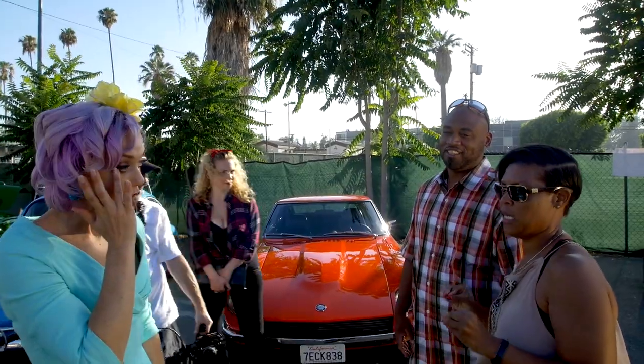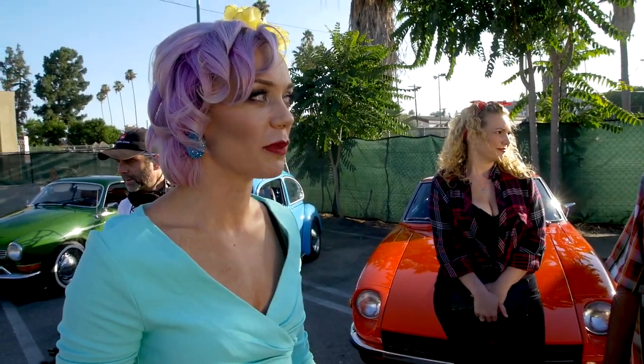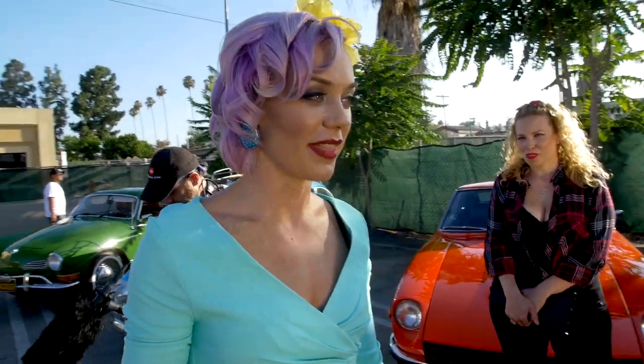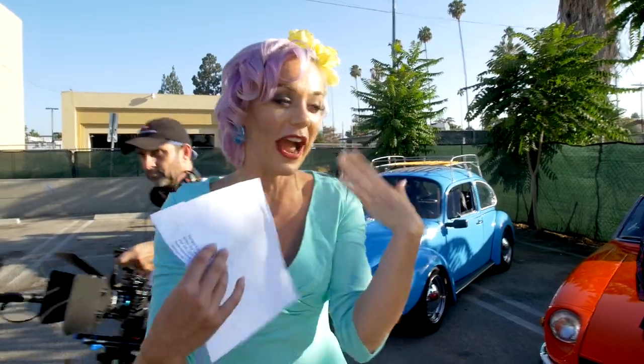It's been in restoration at Anaheim Rod and Custom for three months because I wrecked it — I was driving angry. Never drive angry. So I put it into the shop, they've had it for three months, and I still haven't seen it. So it's an actual reveal to me. That cover's going to come off and I'm going to cry. That's my baby.